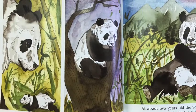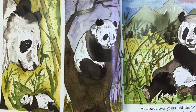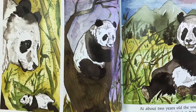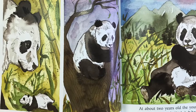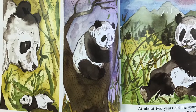At about four months old, the cub is able to crawl. At seven months old, the cub can run and climb trees. It weighs about 20 pounds and has learned how to eat bamboo. At about two years old, the young giant panda weighs around 120 pounds. It has learned all it can from its mother. Now it is time for the young panda to live on its own. In another two years, it will be able to have its own young.